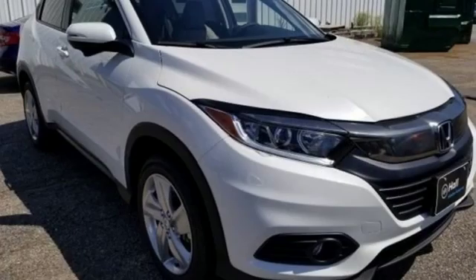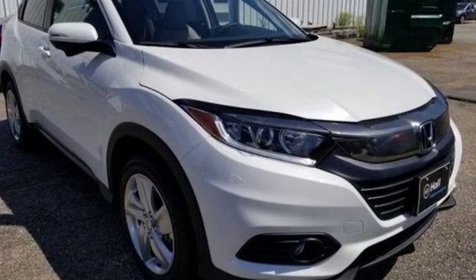Honda's created some of the most admired vehicles on the planet. Hurry in today for a test drive.